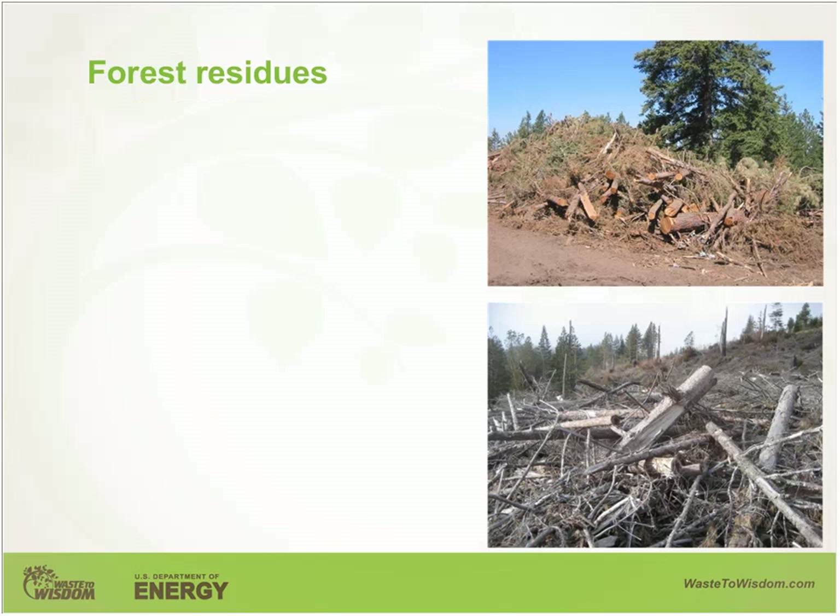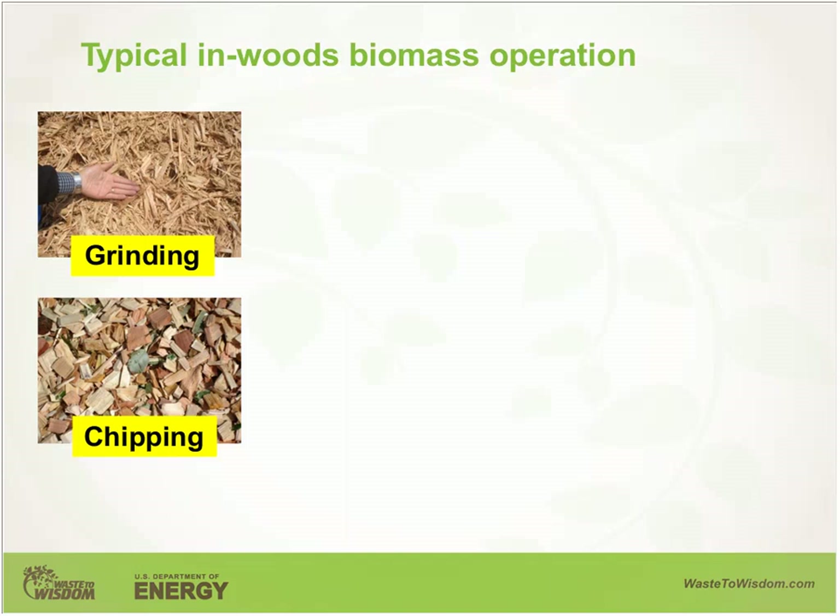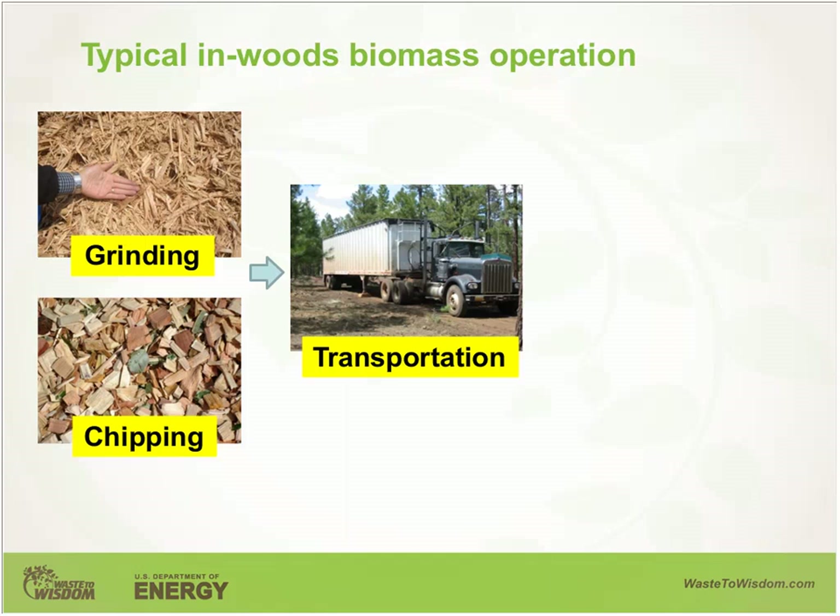For efficient handling and utilization, forest residues are commonly pre-processed in the woods through grinding or chipping. For material of limbs, chunks, and branches, typically going through the grinding process produces hog fuel, while in the case of small diameter whole trees, a chipper can be used to produce wood chips. Under current harvesting practice, ground or chipped material is typically hauled using a high-weight chip van to the biomass market.